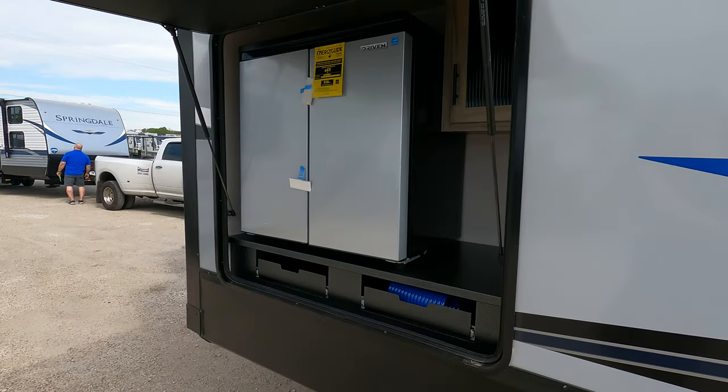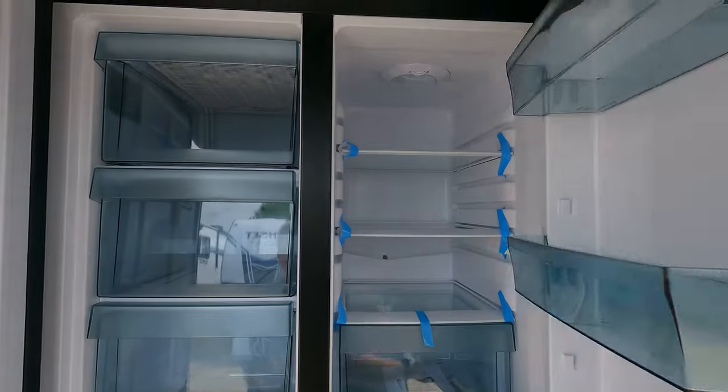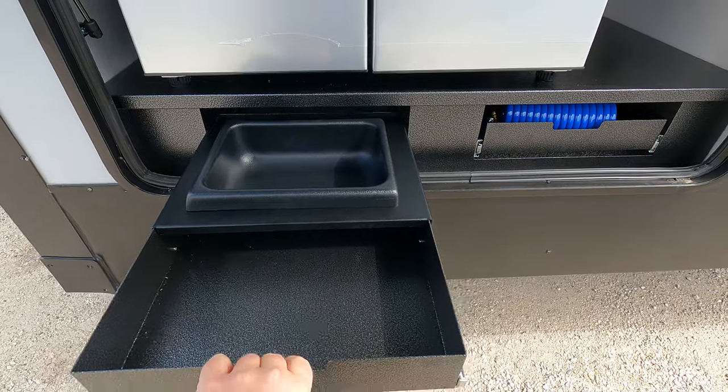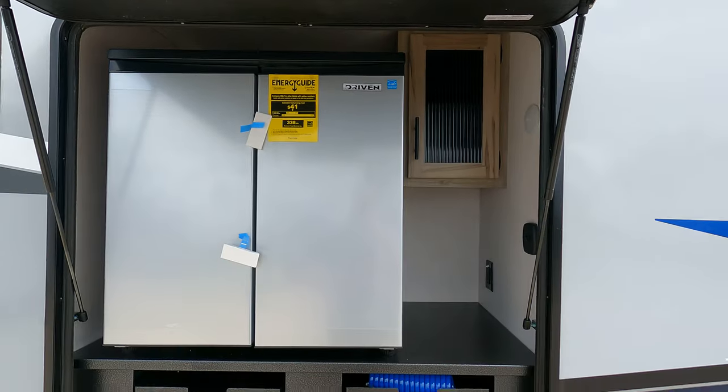Looks like they've gone back to the fridge and freezer combo, so plenty of space in there. This has got a little pull-out water spot. Of course you got your quick connect hose in that drawer. The rest is history, so to speak.